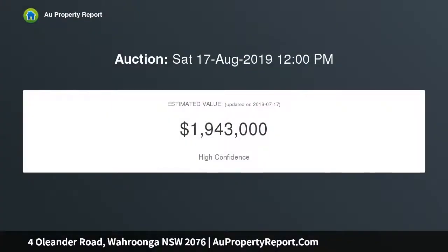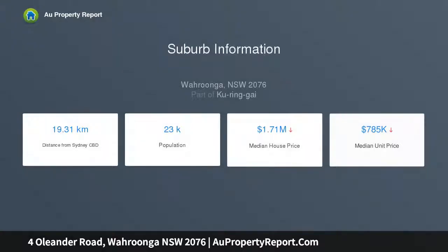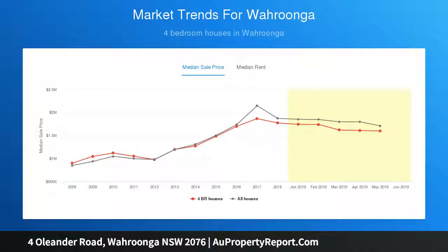Designed to accommodate growing families with a wonderful indoor-outdoor connection, clearly defined entertaining zones, and four generously proportioned upper-level bedrooms. Its quiet yet exceptionally convenient location is a handy 450 meters to Waitara Public School, a short stroll to the station, and walking distance to Hornsby Westfield.